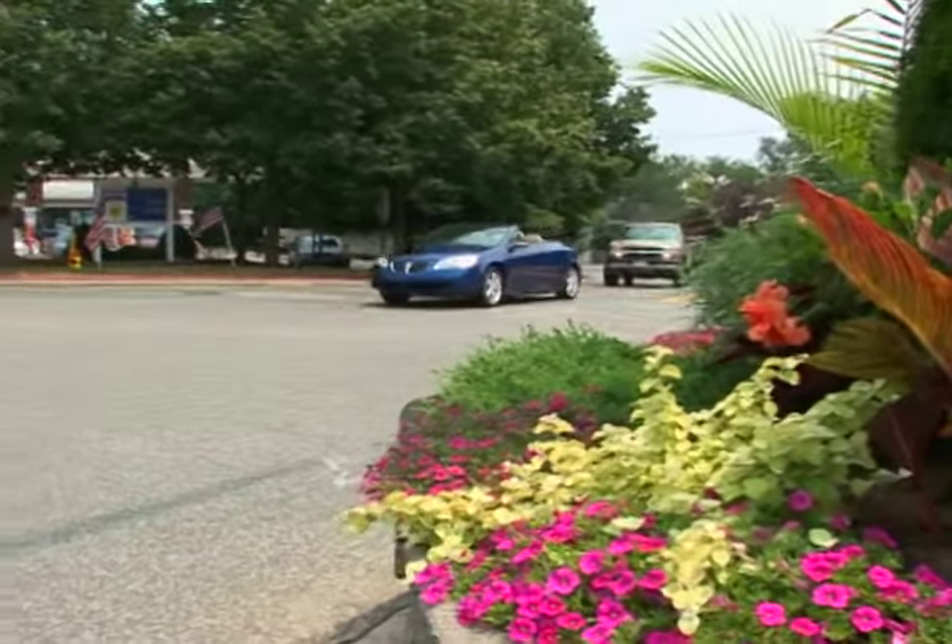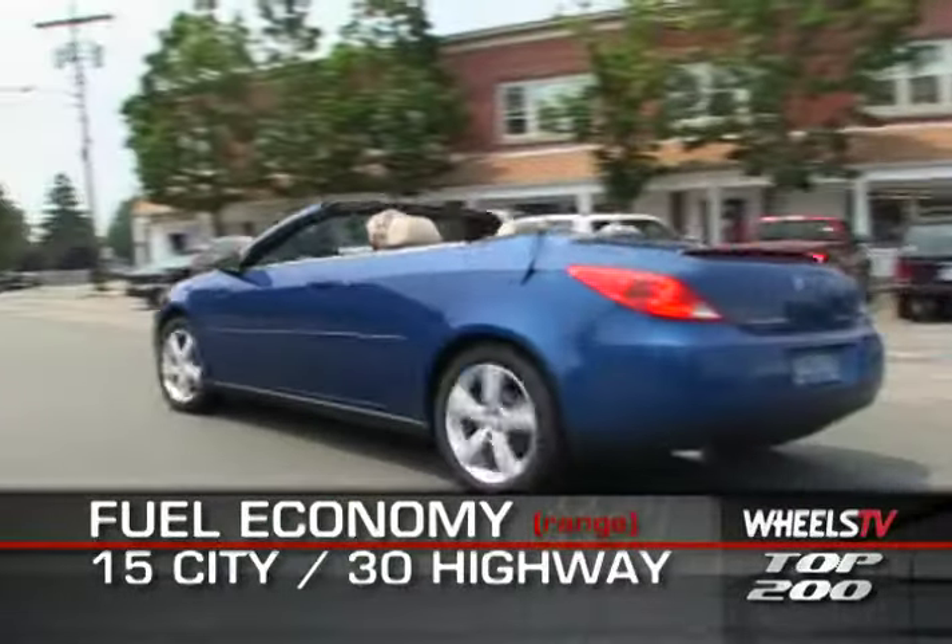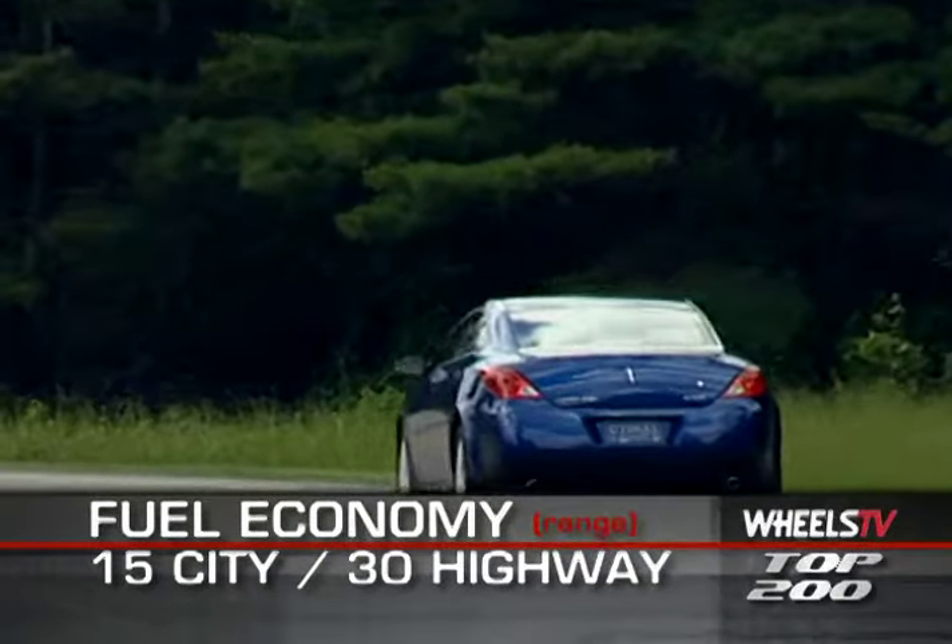EPA estimated fuel economy ranges from 15 miles per gallon city with the 3.9-liter engine, up to 30 miles per gallon with the inline-four.